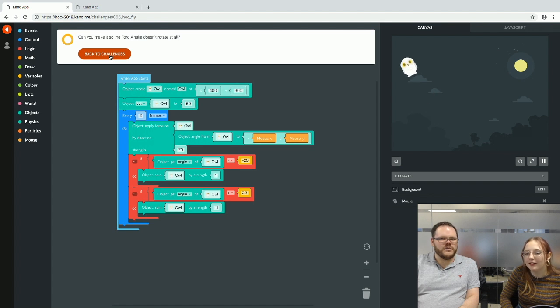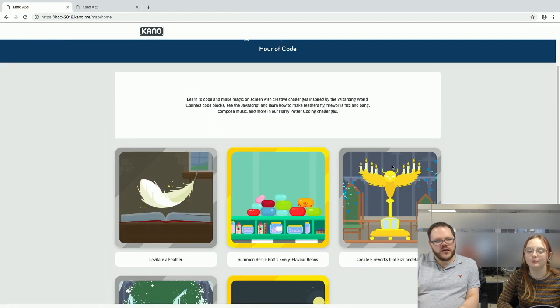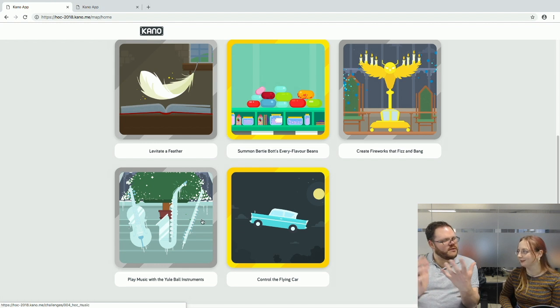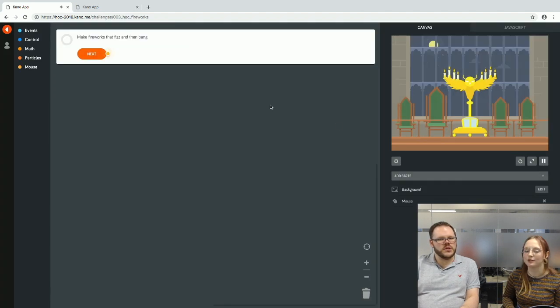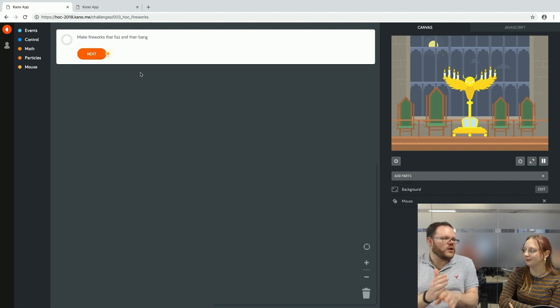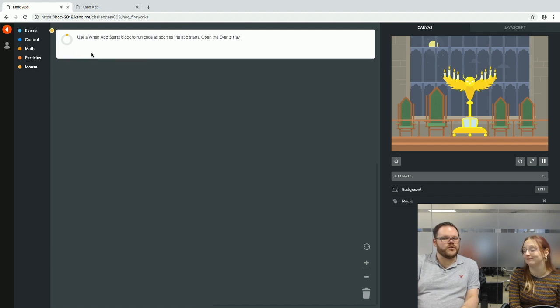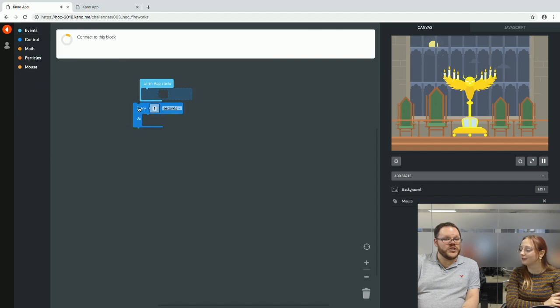We have time for one more challenge. Going back to the challenge menu, two challenges are now completed. We decide on the Fireworks challenge — it's nice to go to another beginner challenge after the relatively complicated Flying Car. Even if you've never coded before and feel a bit intimidated, this is really straightforward — step by step, we'll look after you. We appear to be in the Great Hall.